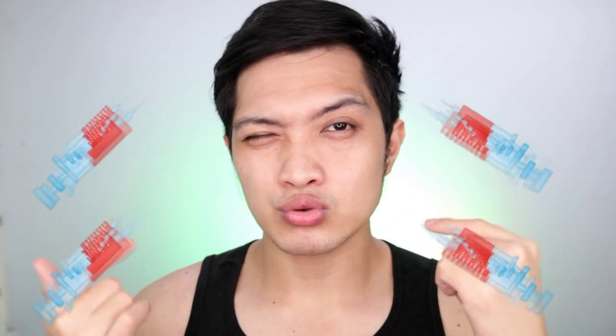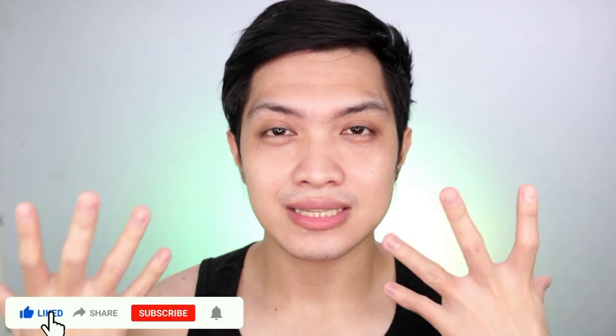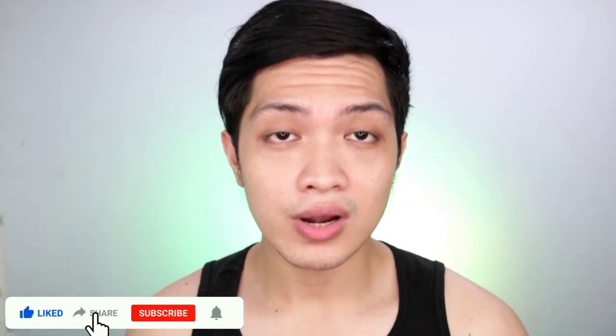A quick reminder: kapag gumagamit kayo neto and meron kayong napansin na parang kakaiba sa face ninyo, like parang tinutusok-tusok yung face ninyo, let it be. Kasi ganyan talaga kapag gumagamit kayo ng mga serums or vitamin C. Yung ibang vitamin C is mainit sa mukha, but this one is hindi — wala silang mainit na sensation sa face, which I'm living for.